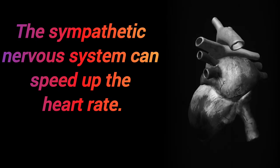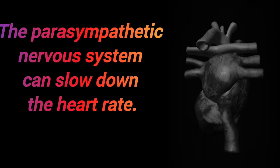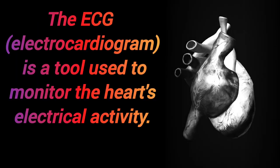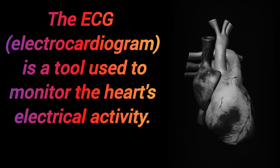The sympathetic nervous system can speed up the heart rate, while the parasympathetic nervous system can slow it down. The heart is capable of generating its own electrical impulses. The ECG, or electrocardiogram, is a tool used to monitor the heart's electrical activity.